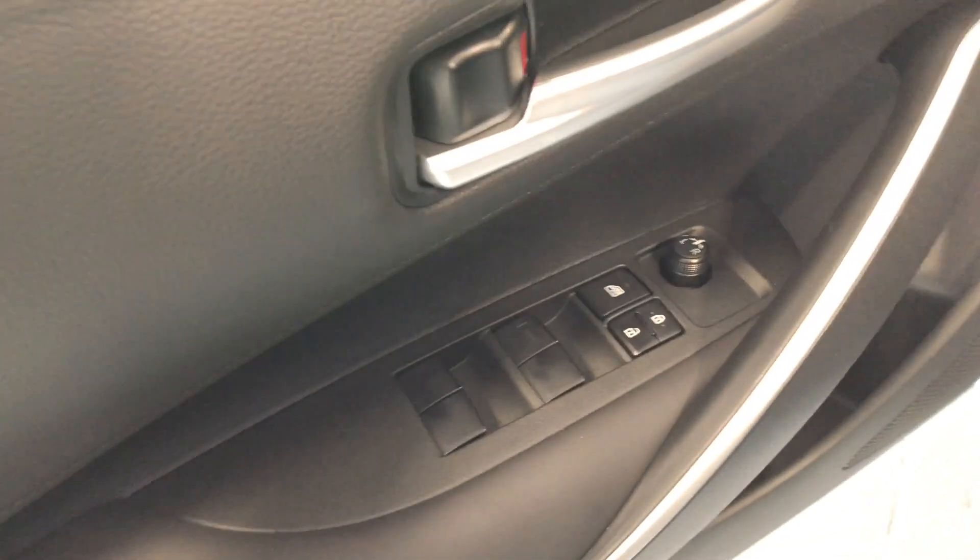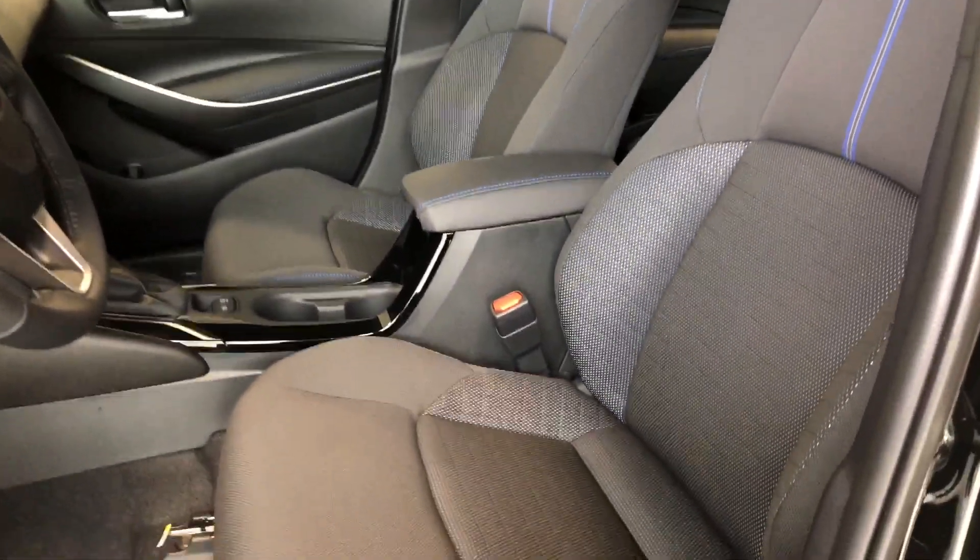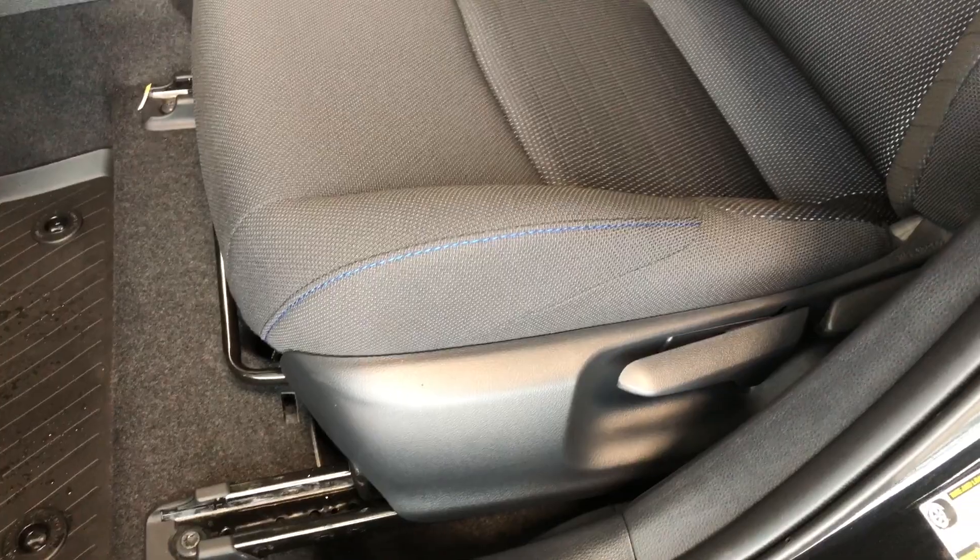On top here you'll find your power windows, locks, and mirrors. On the bottom we have some storage space, and this Corolla comes equipped with all-weather mats and black sport cloth seating. You can see you have this nice blue stitching as well. On the bottom you have your manual seating adjustment handles.